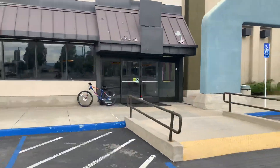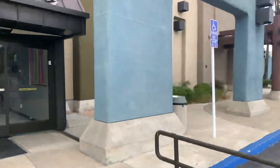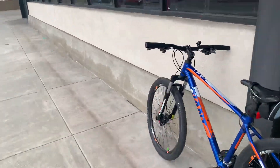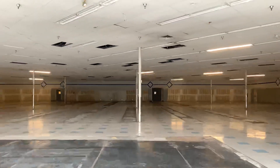This place opened in 1989 or 1990, and it closed in early 2019. I don't know why it closed, I'm not fully sure, but they were just gone. I was gonna come here to see what they had in here, but this place is just gone.